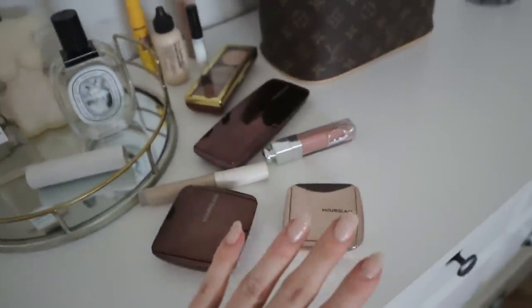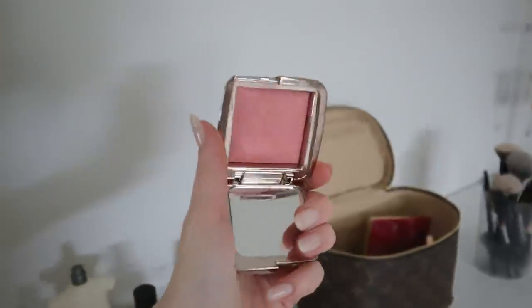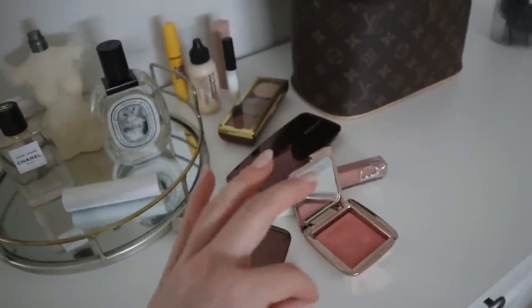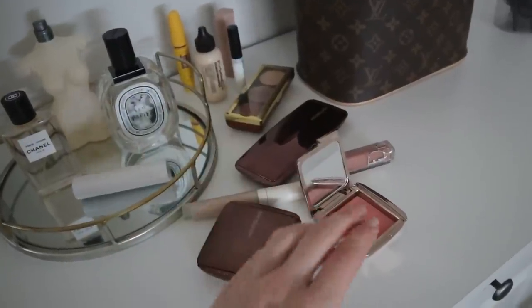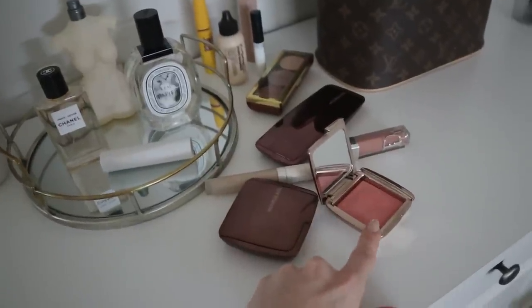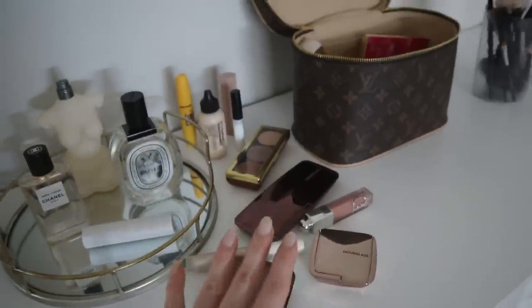Next we have the Hourglass Sublime Flush Ambient Blush. I love Hourglass's powders and formulas — they are just so beautiful and soft. This is a very neutral blush with coral tones and a cooler, neutral pinky tone. It's not super heavily pigmented, so it gives the most beautiful color without being too heavy. I already have fairly flushed skin and I don't usually do heavy full-coverage foundation, so I don't need a ton of blush. This is like the perfect blush for me, so I'm definitely going to be holding on to it.